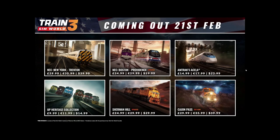I'm going to try and go over every little bit, watch a couple of videos, look at a couple pictures and just see what's what. A lot of this I'm seeing for the first time as well. We're going to get New York to Trenton, Boston Providence which was already out getting an update, the Amtrak Acela which they teased over the holiday season, a Union Pacific Heritage Collection for the SD70ACE, Sherman Hill updated, and Cajon Pass.